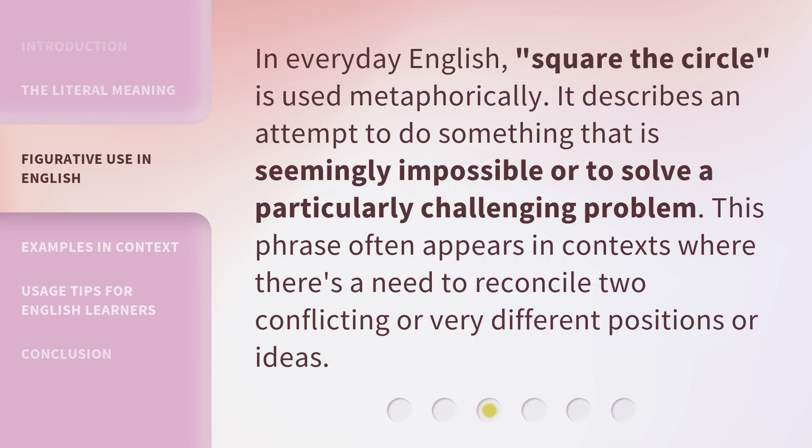In everyday English, 'Square the Circle' is used metaphorically. It describes an attempt to do something that is seemingly impossible, or to solve a particularly challenging problem. This phrase often appears in contexts where there's a need to reconcile two conflicting or very different positions or ideas.